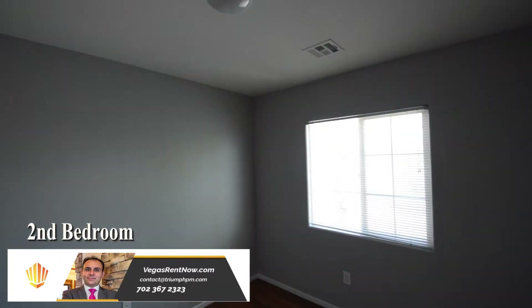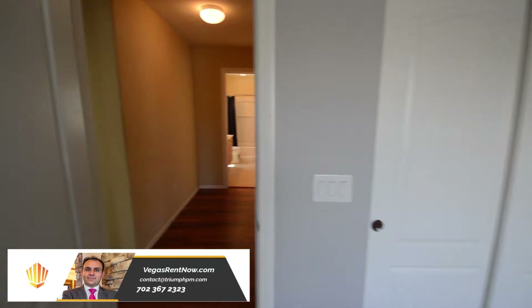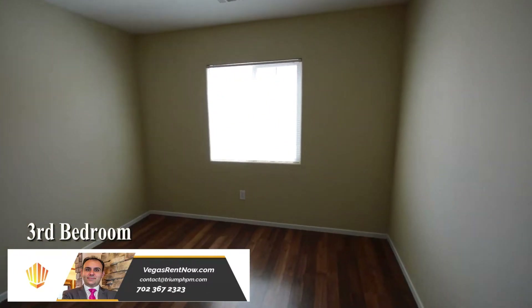The second bedroom has an overhead light and window blinds. The third bedroom has an overhead light and window blinds.